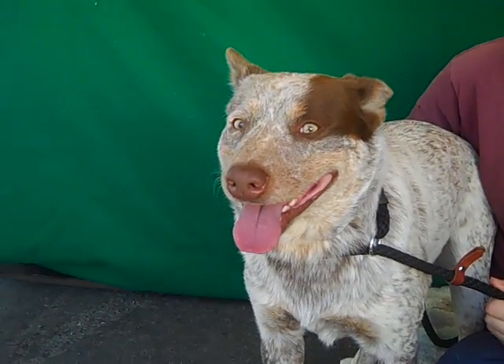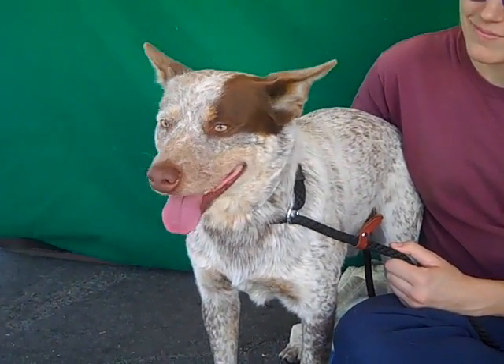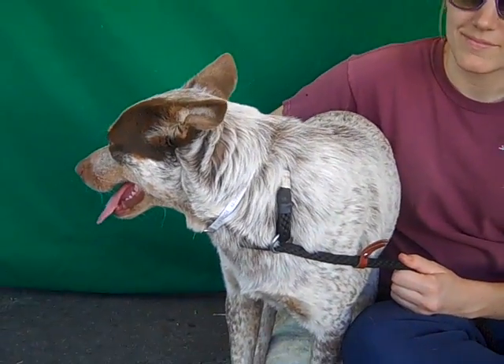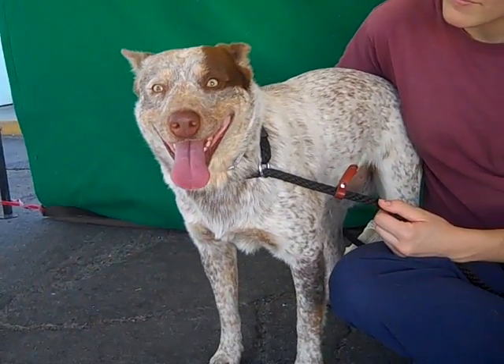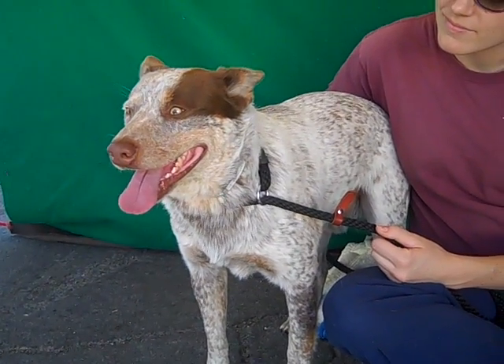He is about two years old, so he's a young boy. He came in as an owner surrender on October 27th because they couldn't afford his license — poor guy. But he is amazing. He weighs 48 pounds and he doesn't really like being in the shelter — he doesn't understand why he got left here because of the license situation, but he's been opening up.